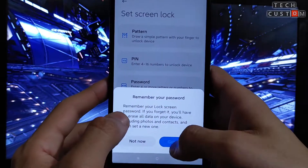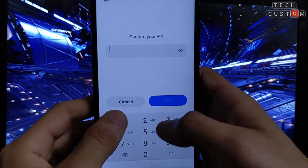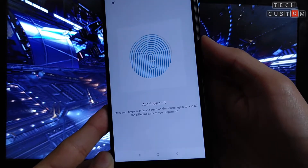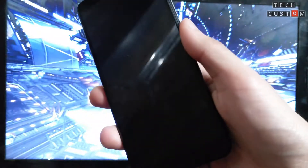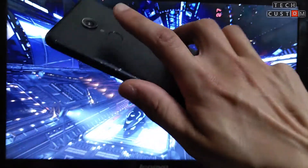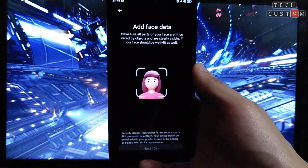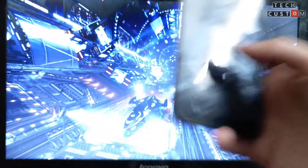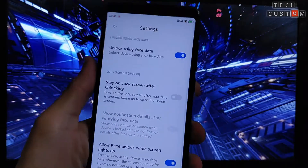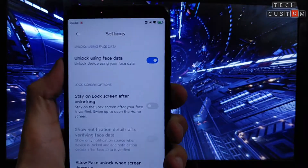Let's check the fingerprint speed and face unlock. We will also check the AnTuTu benchmark score and whether the safety net is passed and Google Play Store is certified. The fingerprint was opening very fast at first but now it's taking a lot of time. The face unlock is also not yet stable — its speed is very slow.